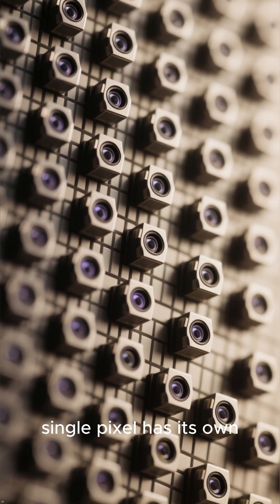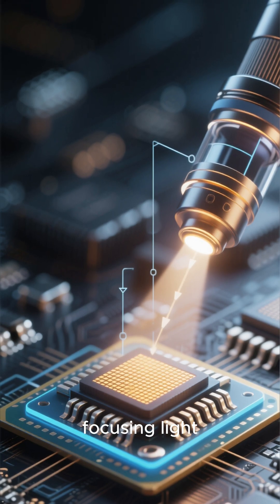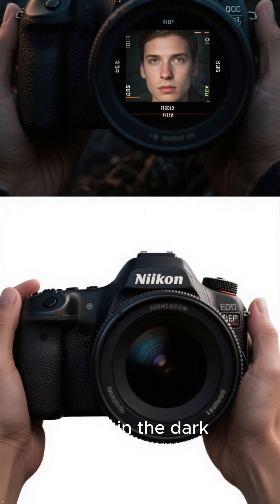Number 3: every single pixel has its own microscopic lens. A massive array of these tiny lenses sits on top of the sensor, focusing light perfectly onto each photodiode. It's a huge reason why cameras see so much better than our eyes in the dark.